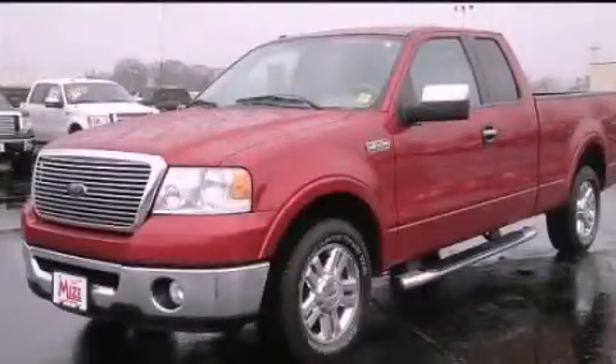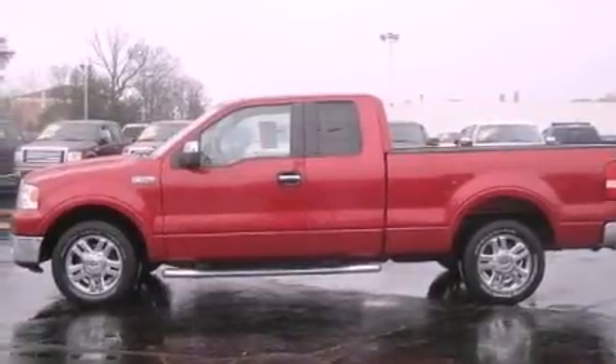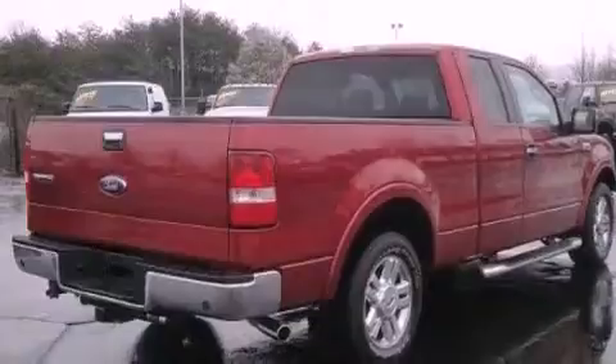This is a 2008 Ford F-150. It has the power to move what you need and the look, too. It features a 5.4-liter, eight-cylinder engine and an automatic transmission.